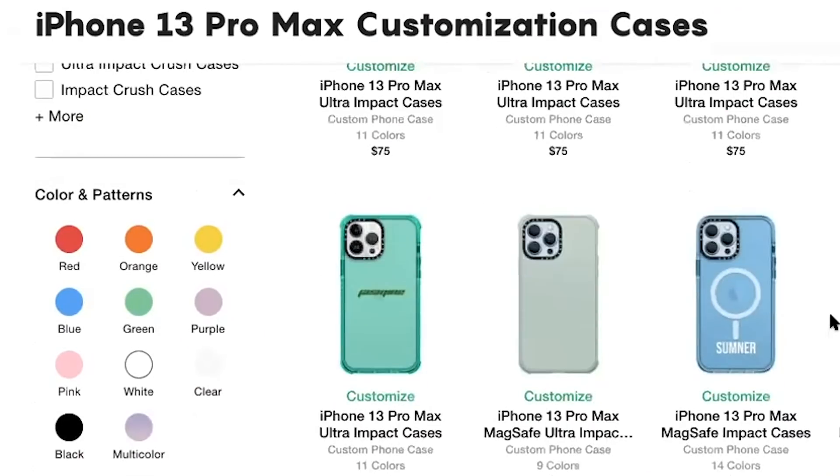They come in so many different designs, styles, and colors, and I can't wait to see how they turned out. Also, a bit of a selling point for me — all cases are made of 50% recycled material.